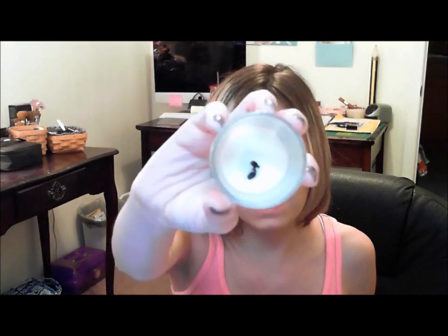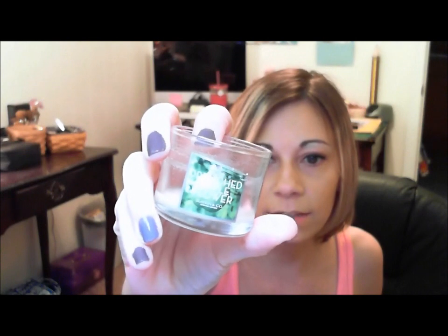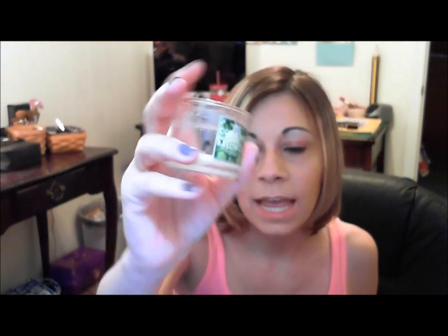The next thing is a Bath & Body Works Slackin' & Co candle in the Drenched Apple Flower scent. This stuff smells super amazing. It's a mix between crisp green apples and a nice light lotus-y flower, and I love this stuff so much. As you can see it's completely gone — I burned it down until it hit glass. This is what the label looks like; it just says Drenched Apple Flower and it's by Slackin' & Co. This one was actually $3.50.